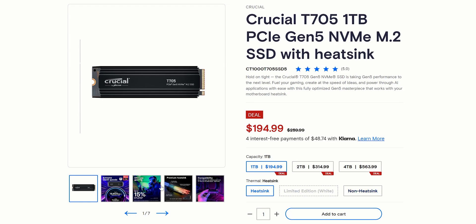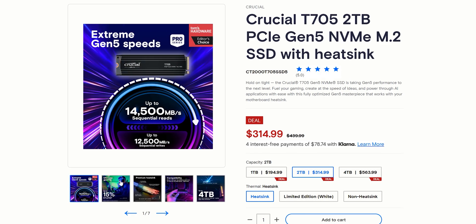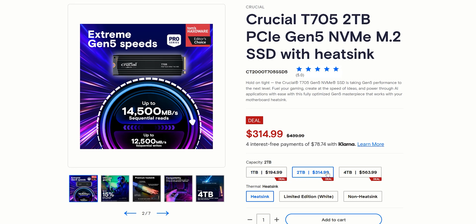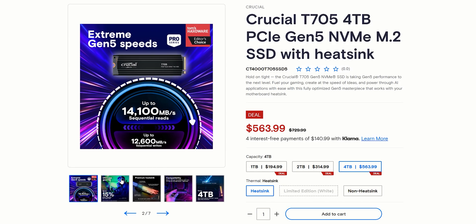The Crucial T705 comes in a few different capacities, each with their respective speeds. There's a 1 terabyte version with read speeds up to 13,600 megabytes per second and up to 10,200 in writes. Then the 2 terabyte version has up to 14,500 megabytes per second reads and 12,500 megabytes per second writes. The 4 terabyte option has a slightly lower read speed of 14,100 megabytes per second and 12,600 for the writes.